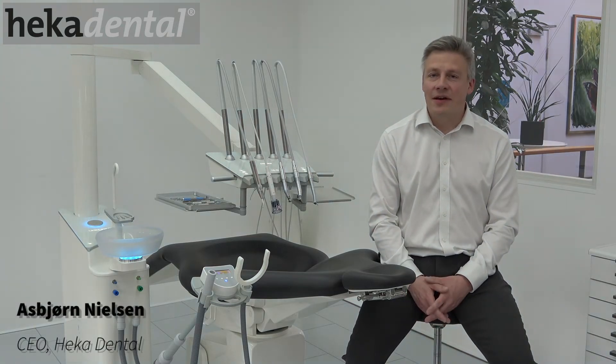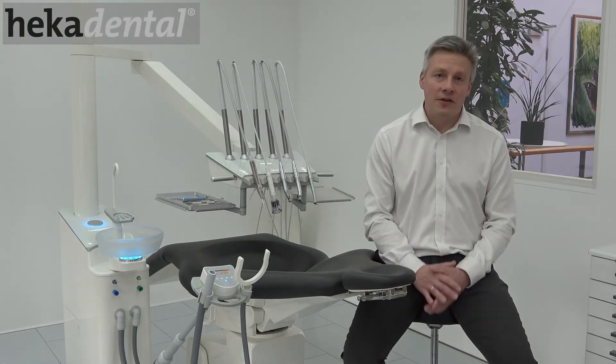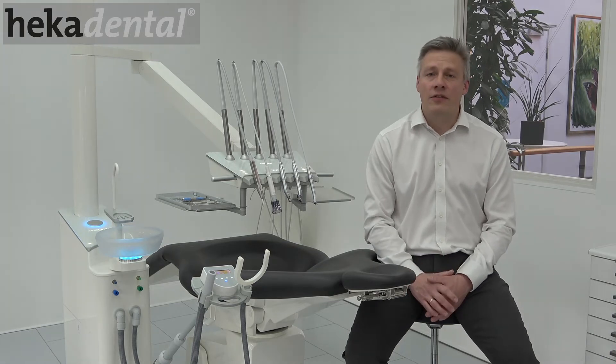Hello, I'm Esbjörn Nielsen. I'm the CEO at Heger Dental. At Heger Dental we try to do our part to make the treatment of dental patients as safe as possible, even in the current circumstances.